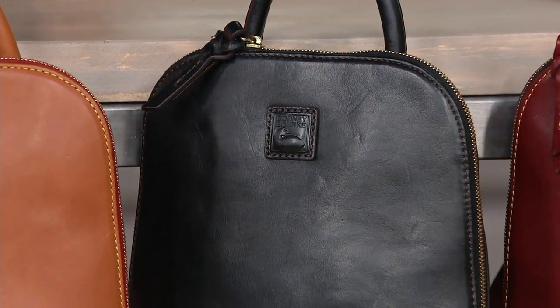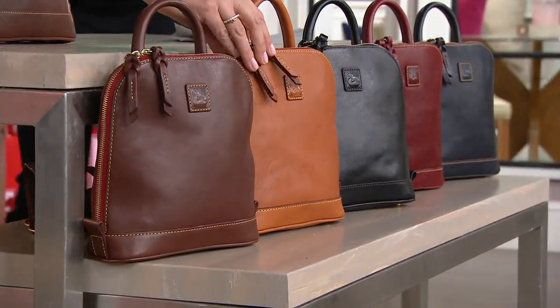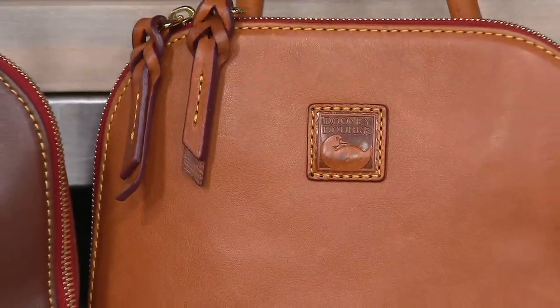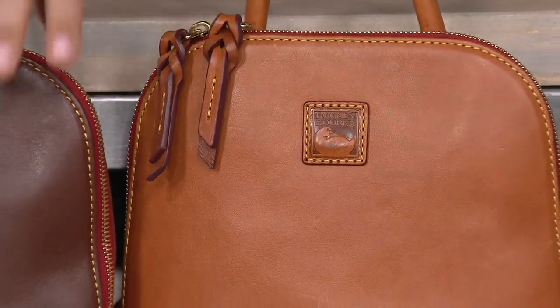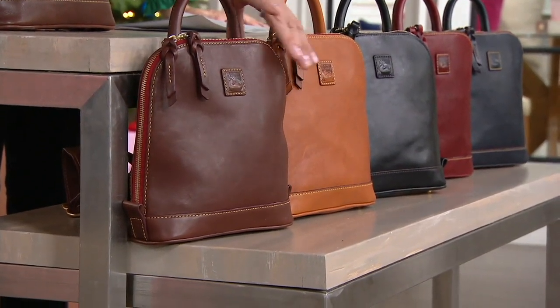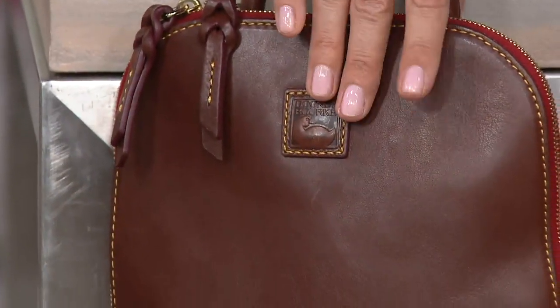Oh, absolutely. From there we move into the natural — this is the inside of a chestnut, so a lighter tan. And then we have the outside of a chestnut, which is going to be that deep, rich brown. So two really beautiful browns there. Here's the chestnut.